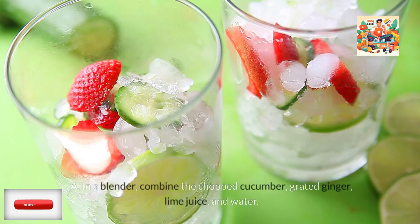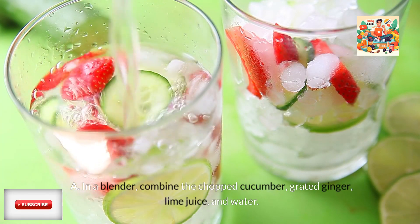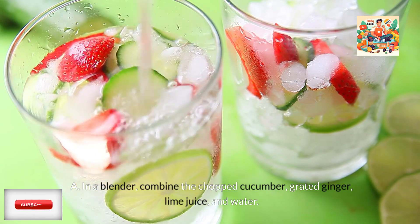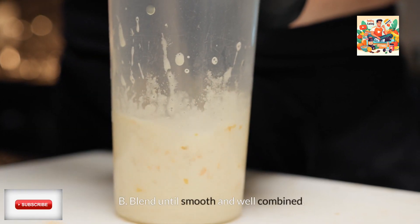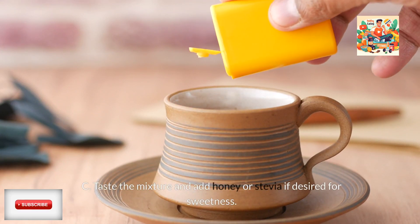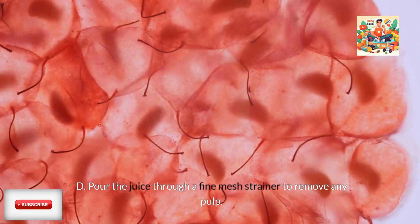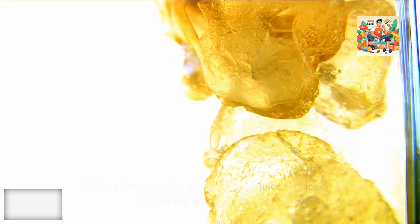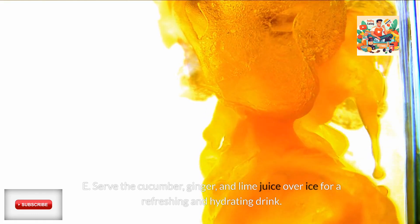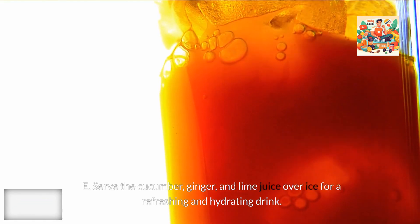Instructions: In a blender, combine the chopped cucumber, grated ginger, lime juice, and water. Blend until smooth and well combined. Taste the mixture and add honey or stevia if desired for sweetness. Pour the juice through a fine mesh strainer to remove any pulp. Serve the cucumber, ginger, and lime juice over ice for a refreshing and hydrating drink.